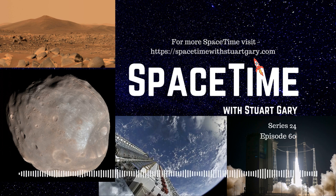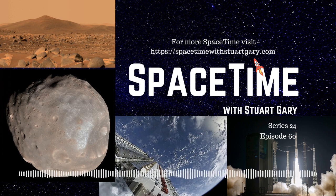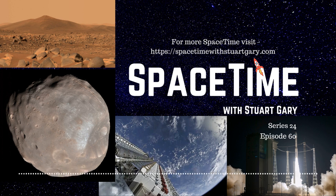A camera called Watson at the end of the rover's robotic arm has taken detailed images of the rocks. A pair of zoomable cameras making up the MastCam-Z imager on the rover's head has also surveyed the terrain. Scientists have already used a laser instrument called the SuperCam to zap some of the rocks in order to study their chemistry.